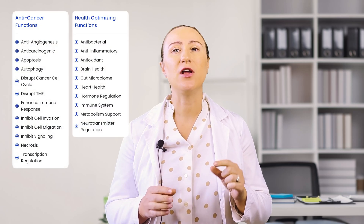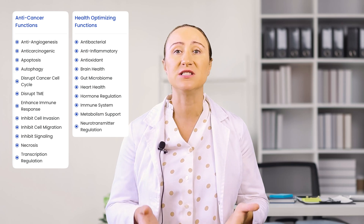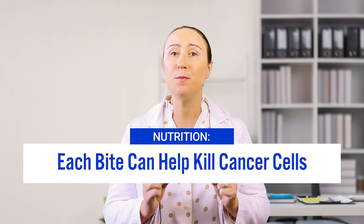Speaking of turmeric and ginger, these are the only ingredients I use in my juicing routine. This dynamic duo creates a spicy blend that packs a real punch against cancer. Studies have identified over 24 different anti-cancer and health-optimizing benefits from their natural compounds. Here's how you can think about nutrition: every meal is an opportunity to fight cancer. Each bite can deliver natural compounds that help block both glutamine and glucose, or deliver other anti-cancer benefits.